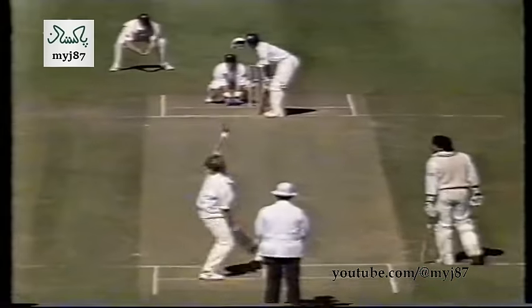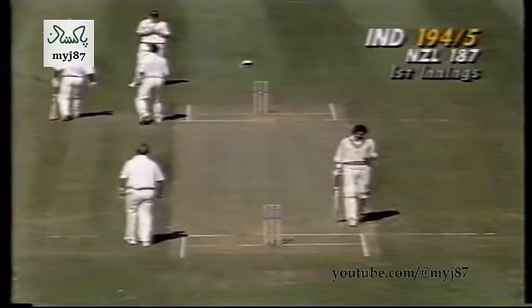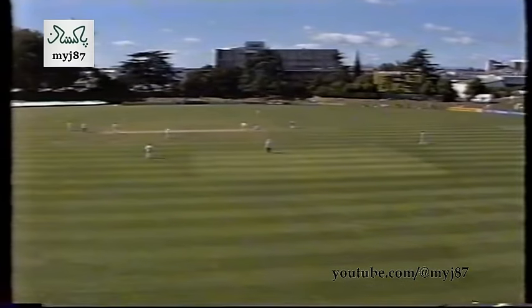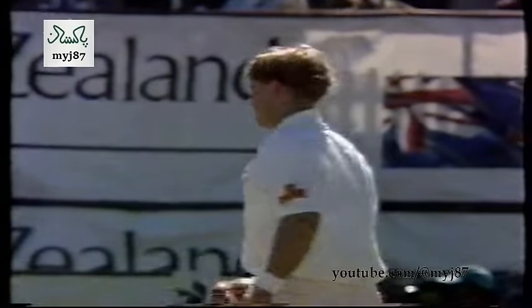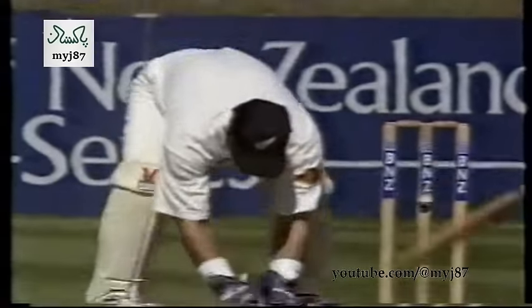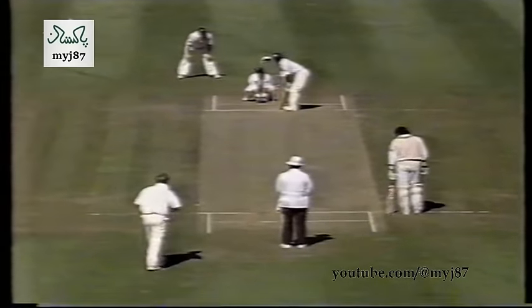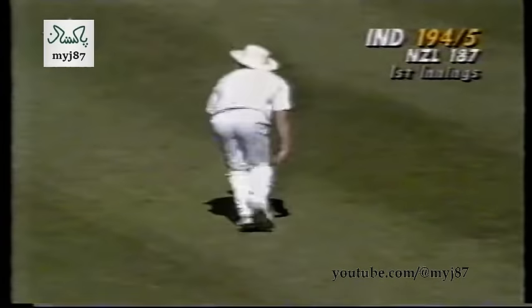He's just starting to move into his strokes now — he really has a wonderful array of strokes all around the ground. An elegant player, he strokes rather than blasts the ball. That's the deep backward square leg in the sweet position. Interesting to watch the keeper going way down leg side even though the ball was fairly much on middle and off — Adam Parore making good ground to his left. 194 for five.